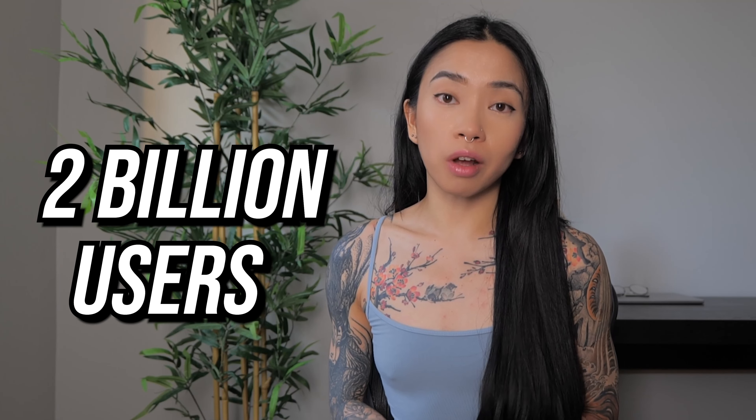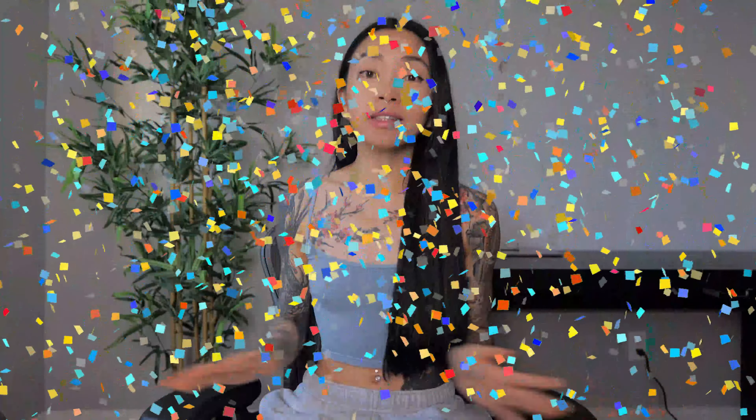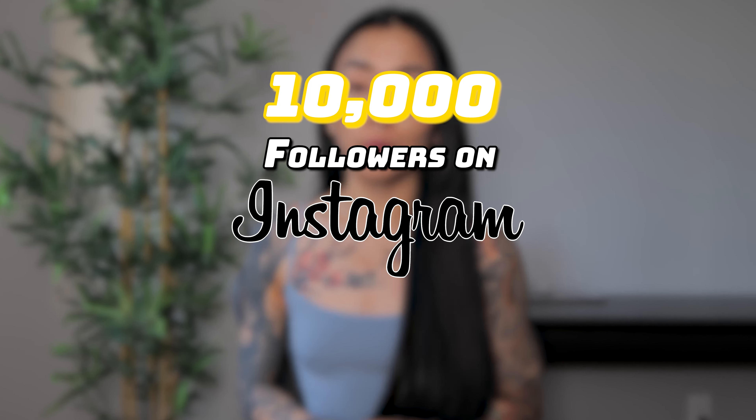Keep in mind that there are currently over 2 billion users on Instagram, so the competition is harder than ever to gain people's attention. Finding new and innovative ways to showcase your content is crucial if you want to stay relevant and keep growing. And there you have it — these are all the steps I took to get my first 10,000 followers on Instagram within 6 months. It's been quite the journey of setting goals, consistency, engagement, and content improvement.